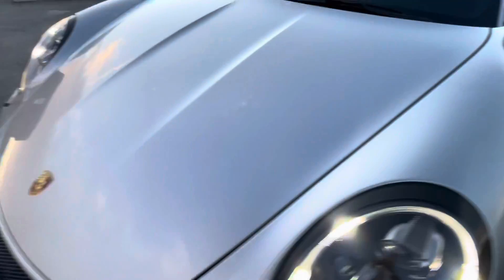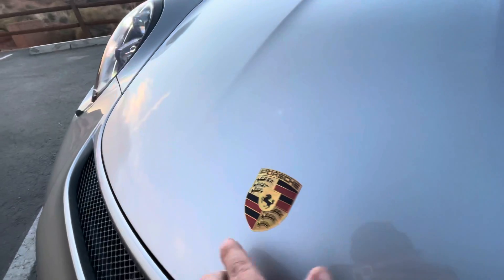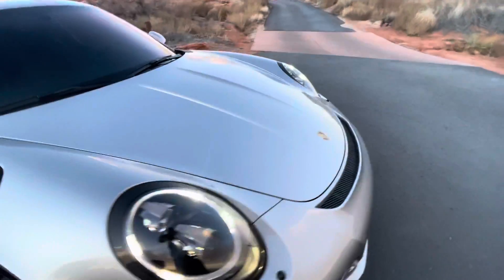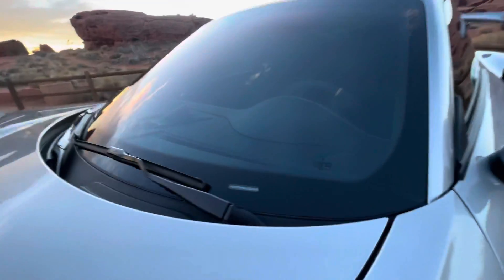No chips or anything on the fenders, headlights, or hood. Signature flat Porsche emblem there. Same goes for the windshield — no chips, cracks, or anything on the windshield.